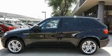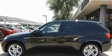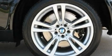Adaptive brake lights, a split-folding rear seat, and the navigation system will help you get from point A to point B on time.